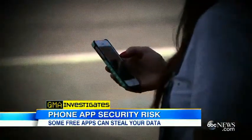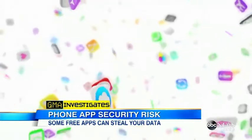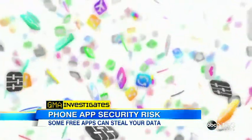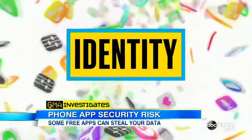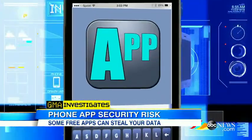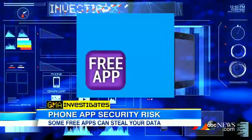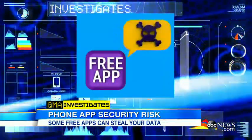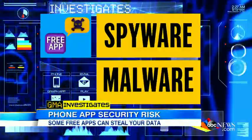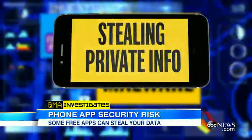But GMA investigates is learning you might be unknowingly opening a door to cyber thieves by downloading certain free apps that are actually designed to steal your identity, your financial data, even spy on you. Experts say most free apps make money by selling certain personal data — it's what you agree to. But some free apps created by hackers embed malicious spyware or malware into these apps with the sole purpose of stealing your most private info.